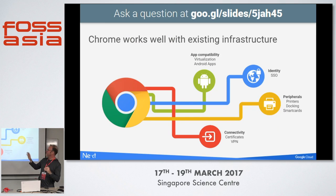Chrome OS works well with existing infrastructure. You can set all these devices up to log into your SSO servers to authenticate themselves. You can enable or disable USB peripherals. Connectivity includes VPN built in, and products like Palo Alto Networks and Dell Firewall all work here if you have private networks.